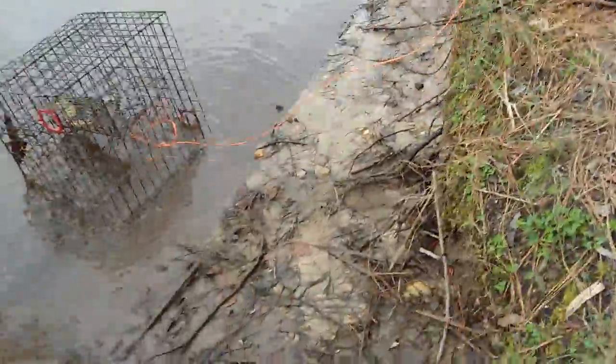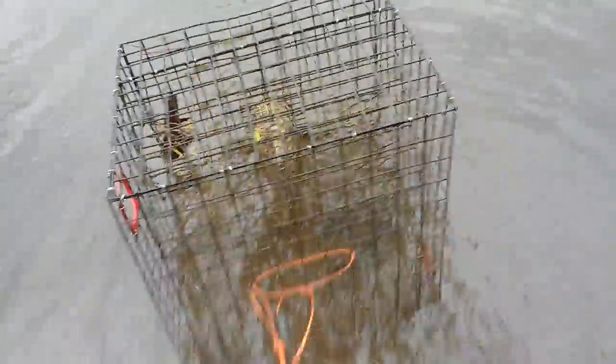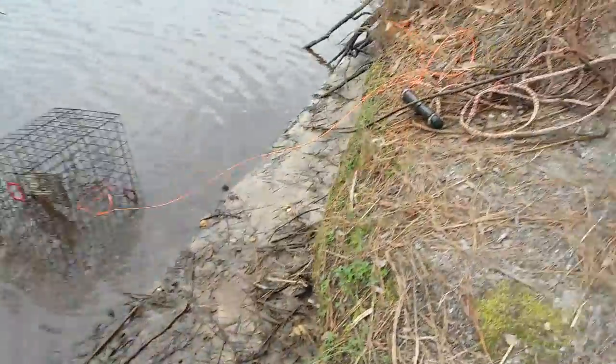Alright guys, you are not going to believe this. I came down here to catch some perch with my cast net. Look at the size of those perch — those are like three-pound perch. That's a state record easy. Holy crap, I've never seen any that big. Oh my God, my heart is racing. I don't even know what to do with these.